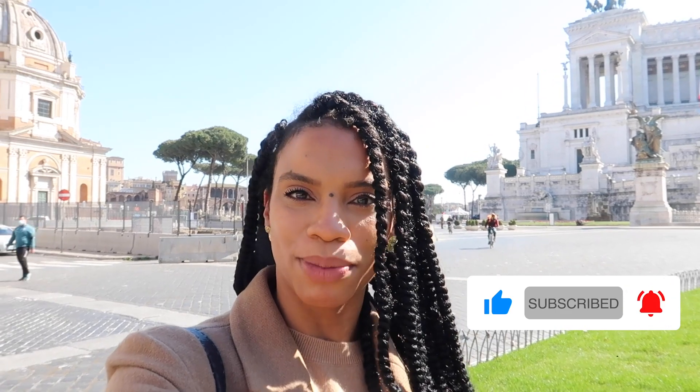Hey guys, so I just finished my visit at the Trevi Fountain. Sorry it's so loud here — I'm in Piazza Venezia and now I'm going to head back home. I just wanted to thank you all for joining me on this adventure. If you liked this video, go ahead and give it a thumbs up, subscribe to my channel, and hit that notification bell so you're notified every time I upload. I will see you guys in the next one. Ciao y'all.